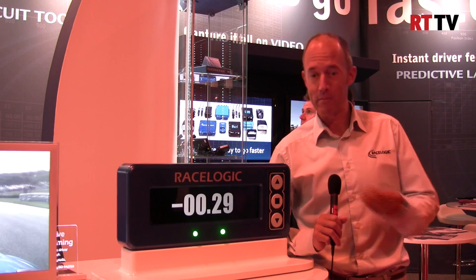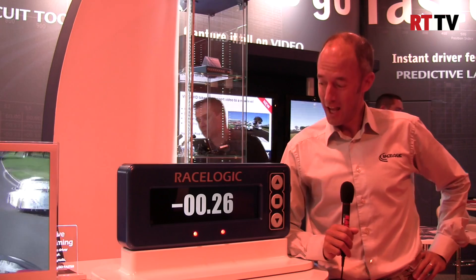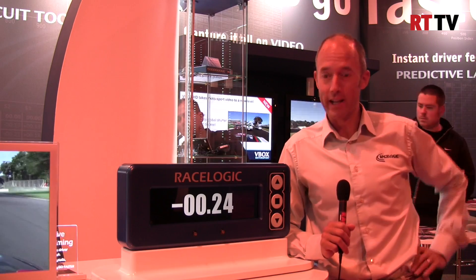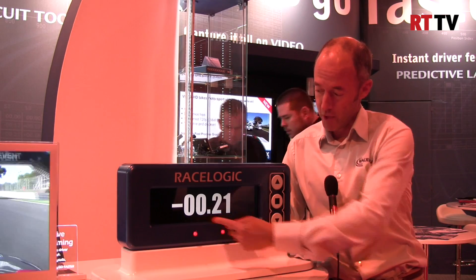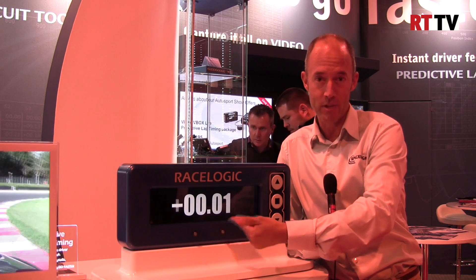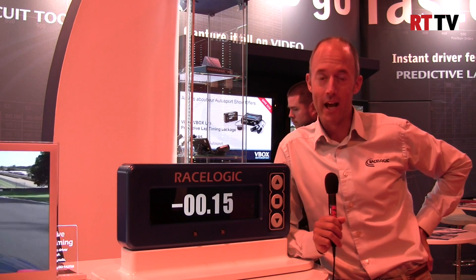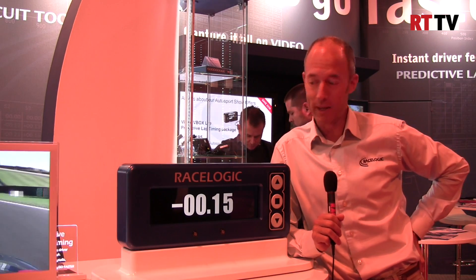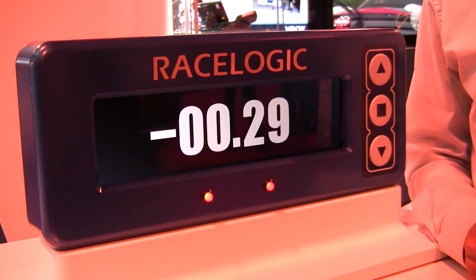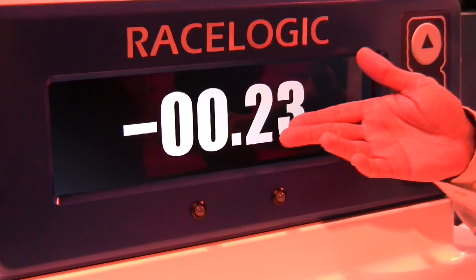We have our predictive lap timing screen. It's a lot smaller in reality than this, but this is a demo we've got running here. We've got the difference in lap time between your fastest lap and your current lap — that's your predictive lap, called Delta T in Formula 1. We call it predictive lap timing, and drivers love it because it gives them instant feedback as they're going around the track, so they know whether they're going faster or slower.